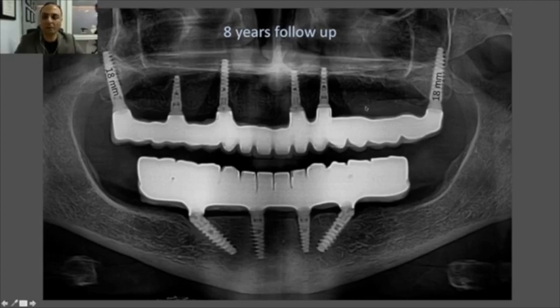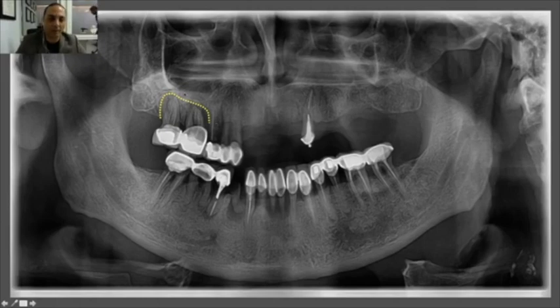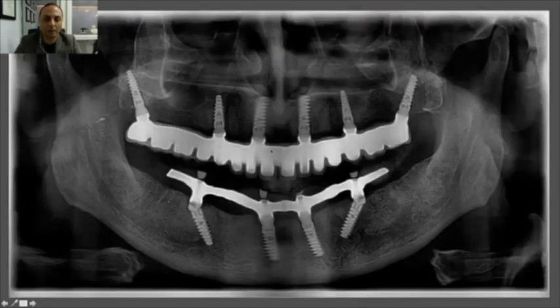Here's a typical case with an eight-year follow-up — the kind you'd see regularly in practice. The plan was to remove the failing teeth. Many clinicians would treat this conventionally: extract, wait for healing, do some grafting. But if you want to speed up the process without sacrificing anything, you skip the molar area, place an implant at the first premolar, and since the ridge is thin in the posterior, place a pterygoid implant distally. Simple and effective.